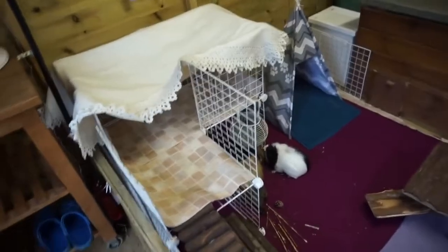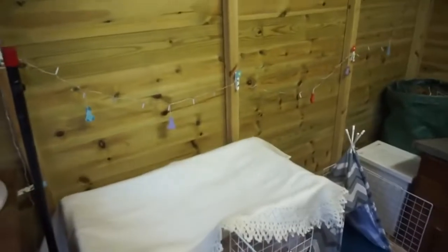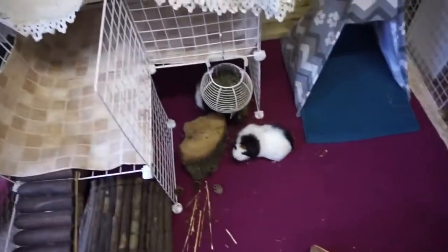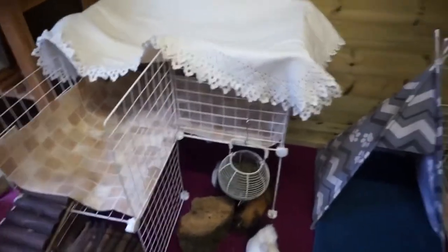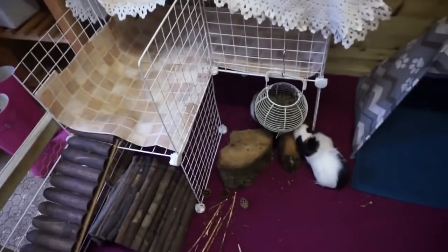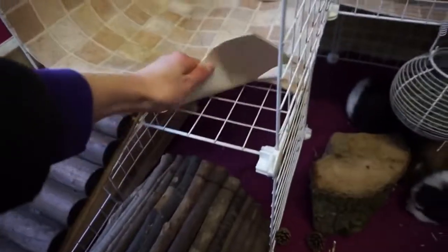Over here we've got a C&C grid shelf. I'll go in to show you — I just need to change my shoes because I don't like to make the fleece dirty. We've also got some fairy lights which go all the way up here, they look quite nice. This shelf is a C&C grid shelf which I just made myself with some leftover C&C grids, then draped a blanket over the top. They don't come up here much, but I'm thinking of putting something interesting up here to give them a purpose to go upstairs — maybe put food up here.